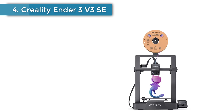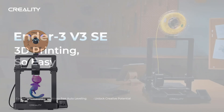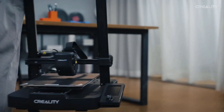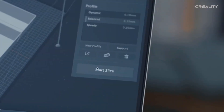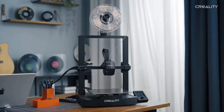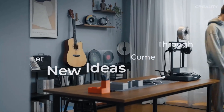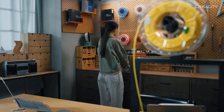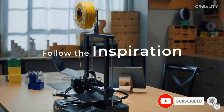Number 4: Creality Ender 3 V3 SA. The Creality Ender 3 V3 SA sets a new baseline for cheap 3D printing, blending a familiar form with beginner-friendly fully automatic bed leveling and self-offsetting to give effortlessly perfect first layers. Its standard features include a 220 by 220 by 250 millimeter build volume, with a sprite dual-gear direct extruder feeding filament to a hot end that tops out at 260 degrees Celsius. Printing through the full height is served by dual Z-axis motors, ensuring stability throughout.